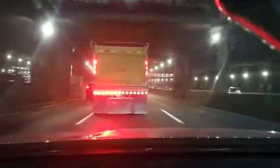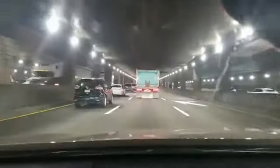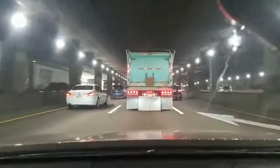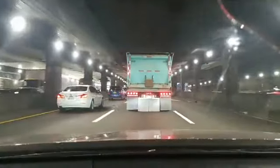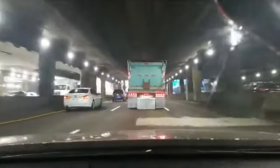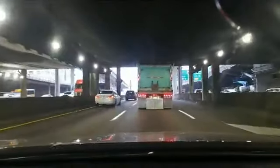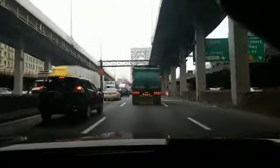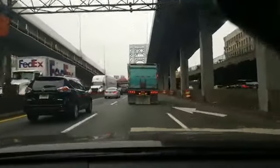We're pretty much underneath these four different skyscrapers. We're technically underneath Washington Heights and it's just taking us straight onto the bridge, kind of avoiding all the traffic that's above us. These pillars are just for the bus.